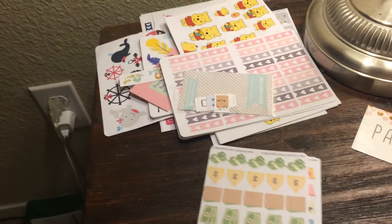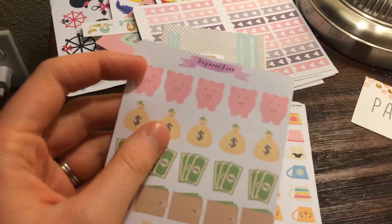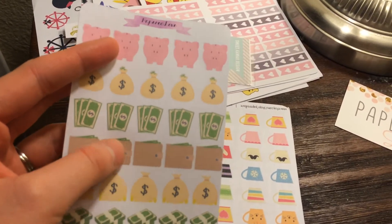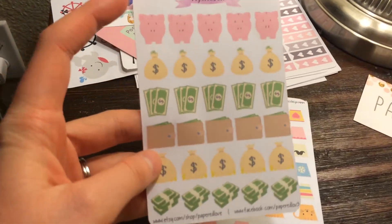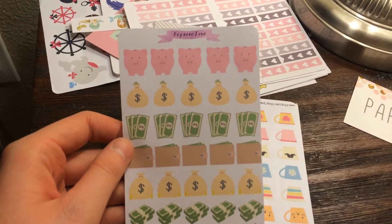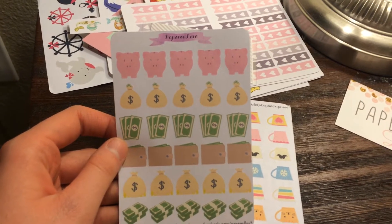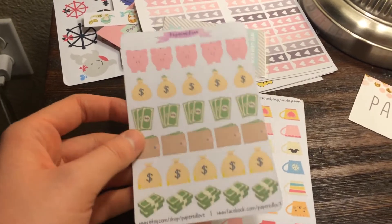The first set I have is these money stickers — there's little piggies, little money bags. It's like a save-up theme. There's lots of different things. I haven't gotten to where I mark bills; I mark paydays in my planner, but I don't really mark bills. So I probably should start that. This will probably help.